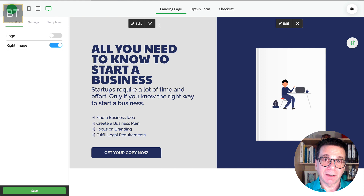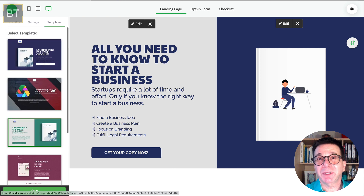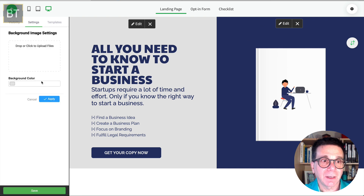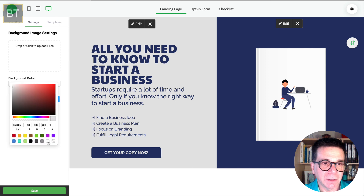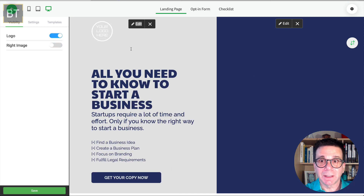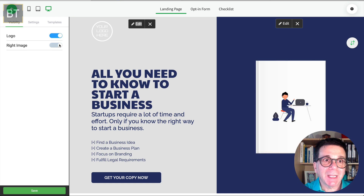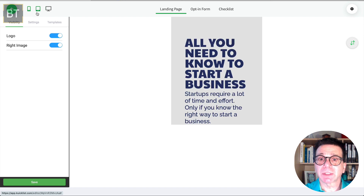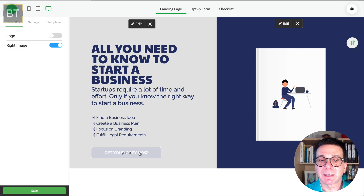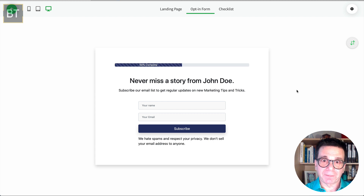They don't have a lot of landing page templates, but you only need one or two. The nice thing is you can change it around. For example, I can click 'Edit' and change the background color — make it yellow, whatever. I can put my logo in, change the image — this is not hard to do. You can also preview what it looks like on a phone, tablet, or computer.